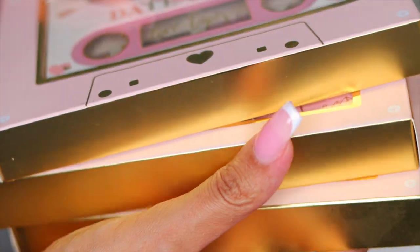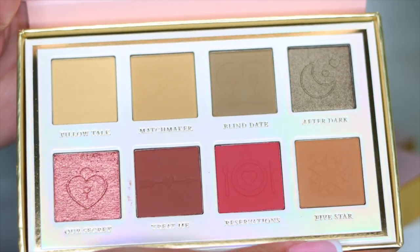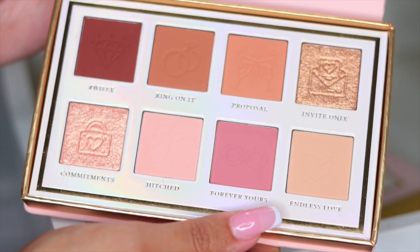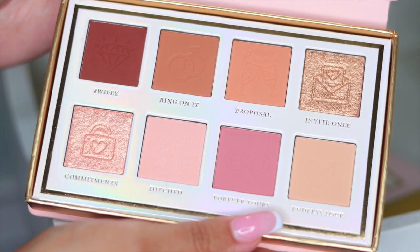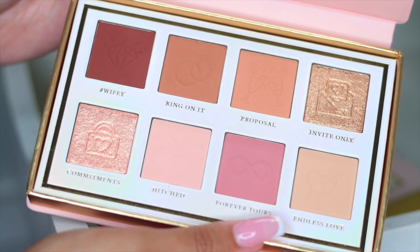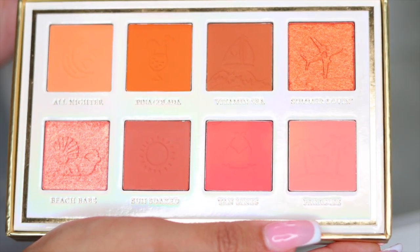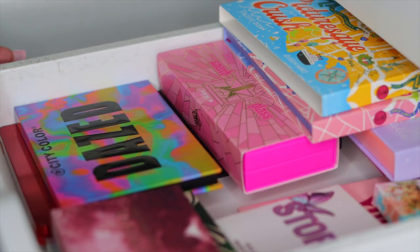I also have a couple more P. Louise Love Tapes Mini Palettes. This right here is the Date Night Palette — oh my goodness, so beautiful. P. Louise never disappoints. This one is called the Wedding Wish Palette — literally the perfect bridal palette, and look at the beautiful imprints on the shimmer shadows! And then we have the Vacation Palette filled with warm tones, so pretty. Definitely keeping all of these.